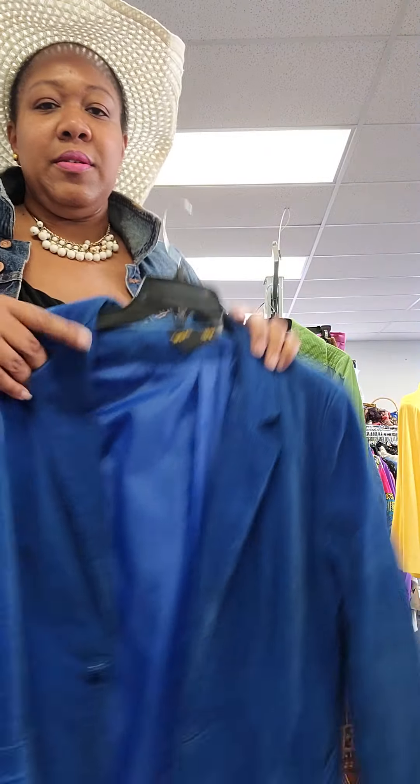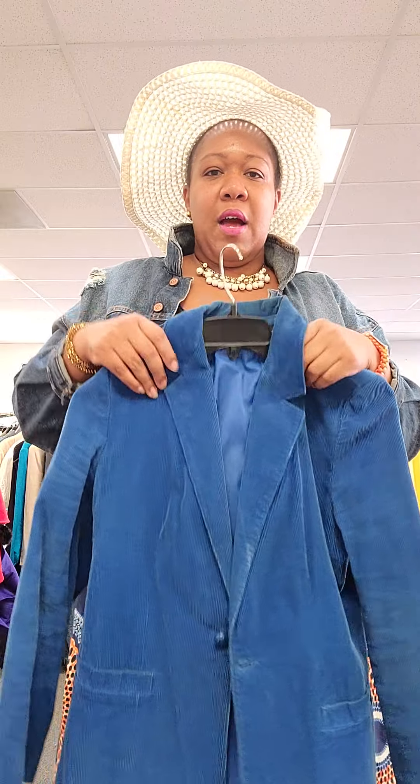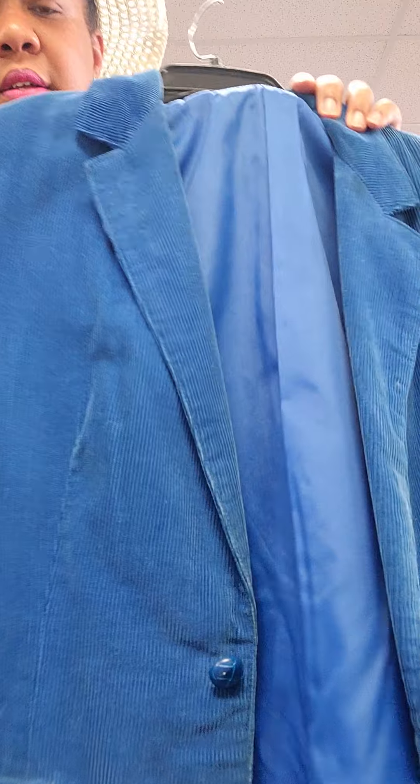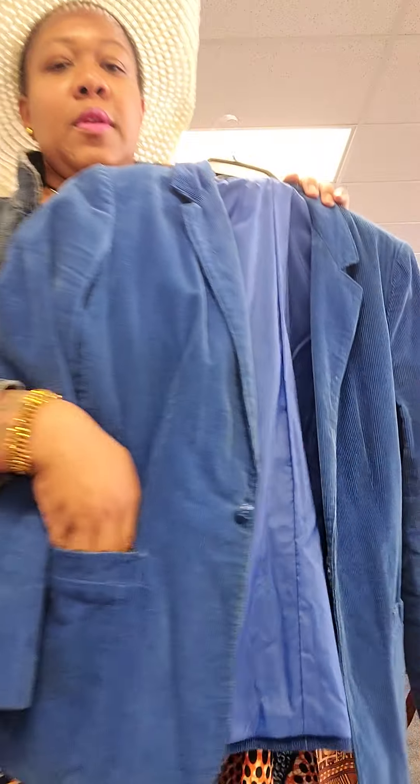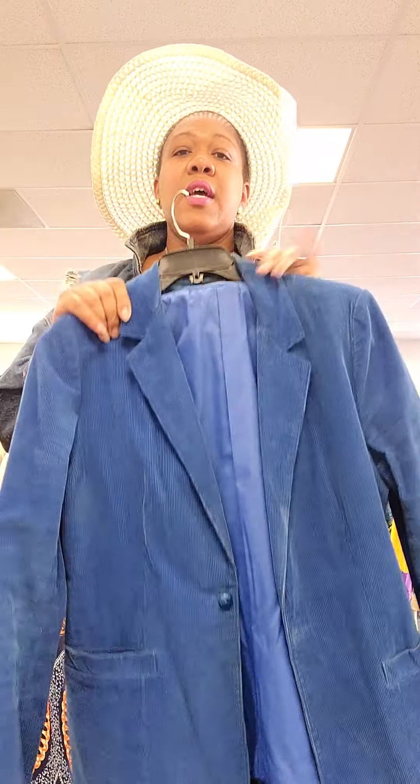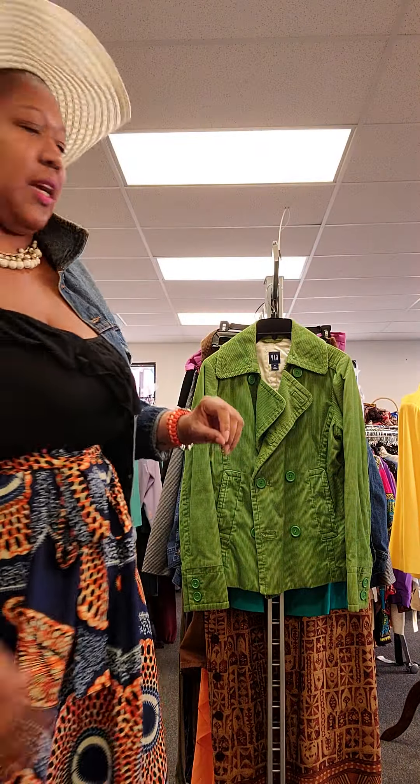My favorite blazer — well, one of them anyway. I know I showed this in a previous video, but I've still got it. It's fully lined with that beautiful blueberry blue lining — just something a little different. That button detail is really nice on here, and it has functional pockets in the front. Size 16 vintage blue corduroy jacket.